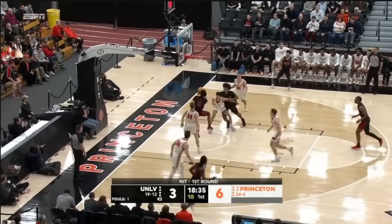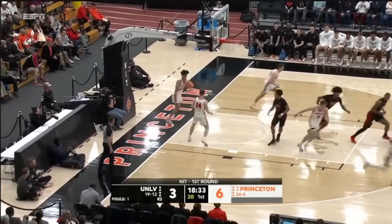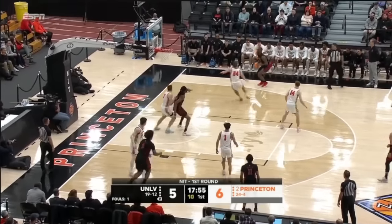Thomas on the attack to the rim. Thomas lays it in off the window. It was one of those teams where the gear was ubiquitous.